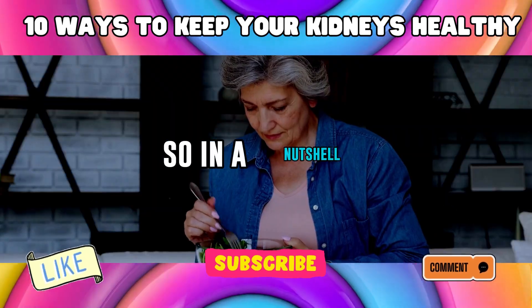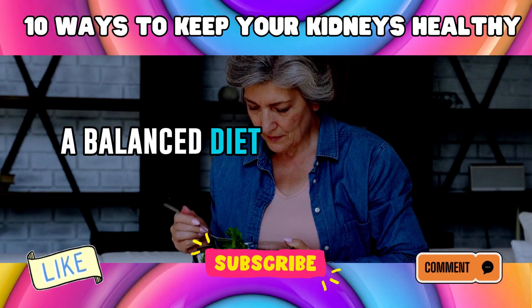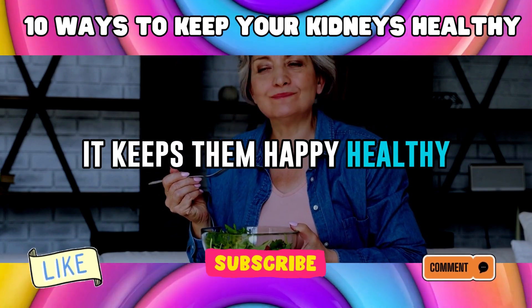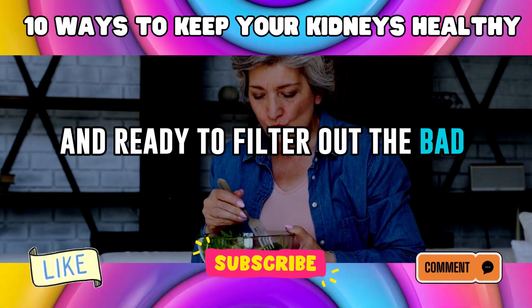In a nutshell, a balanced diet is like a kidney spa day. It keeps them happy, healthy, and ready to filter out the bad stuff from your body.